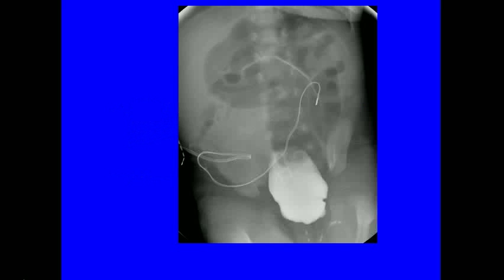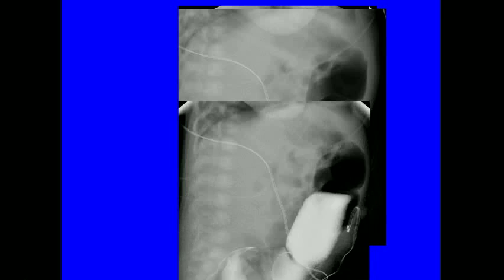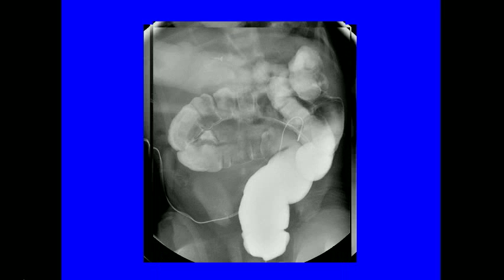The infant was placed in the supine position and a small Foley catheter inserted into the rectal vault. Omnipaque contrast was then slowly injected with the infant in the right and then the left lateral decubitus position. The infant was fussy and crying and it was difficult to reflux contrast proximally. We placed the infant in the supine position and there is a strong hint and suspicion of malrotation. The resident wanted to see if we could reflux contrast into the terminal ileum, so we placed the infant back into the lateral decubitus position and slowly injected more contrast.